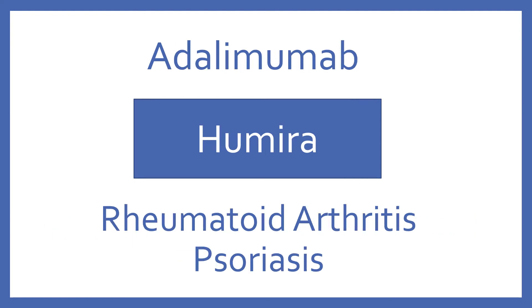Adalimumab, brand name Humira. Adalimumab is a tumor necrosis factor inhibitor for rheumatoid arthritis and psoriasis.